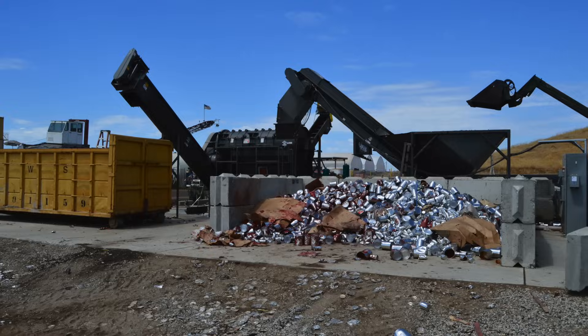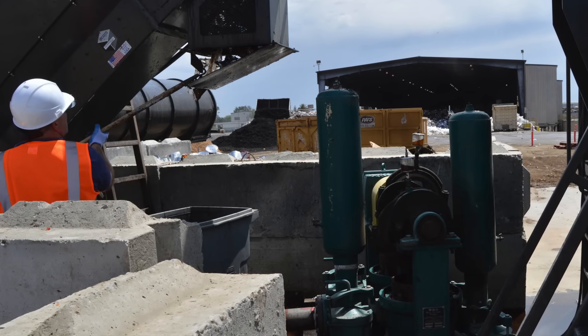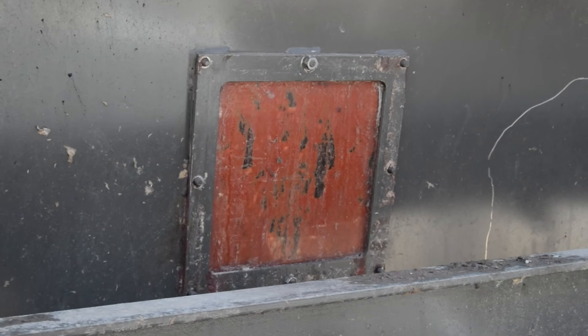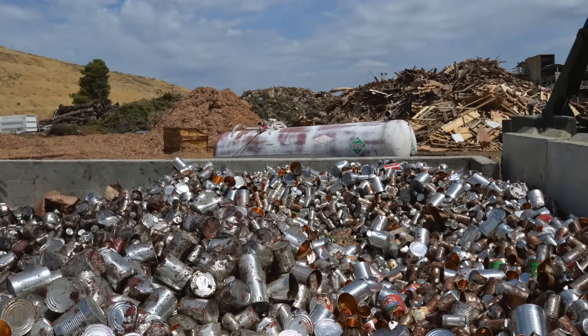As a testimony to American ingenuity, almost nothing is ultimately wasted in this process. The expired tomatoes are reused on farms and ranches and the containers are sold to buyers of aluminum, plastic and other recycled materials.